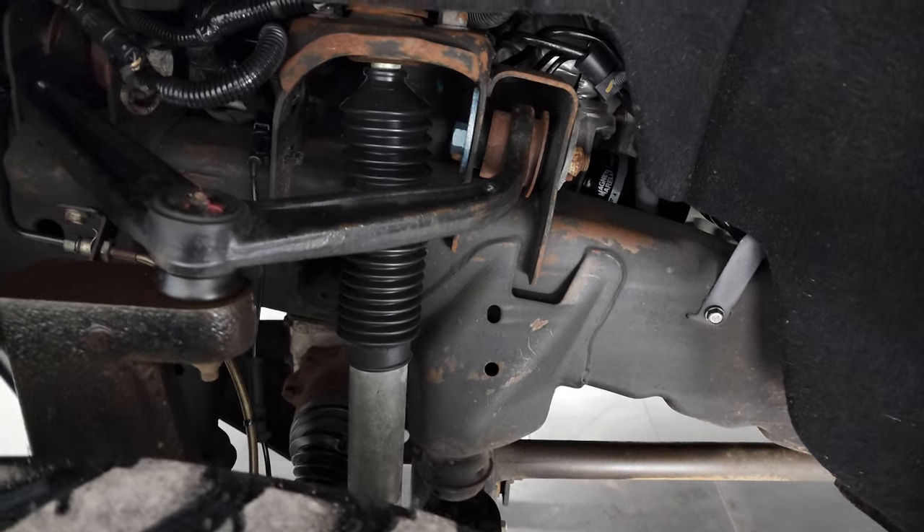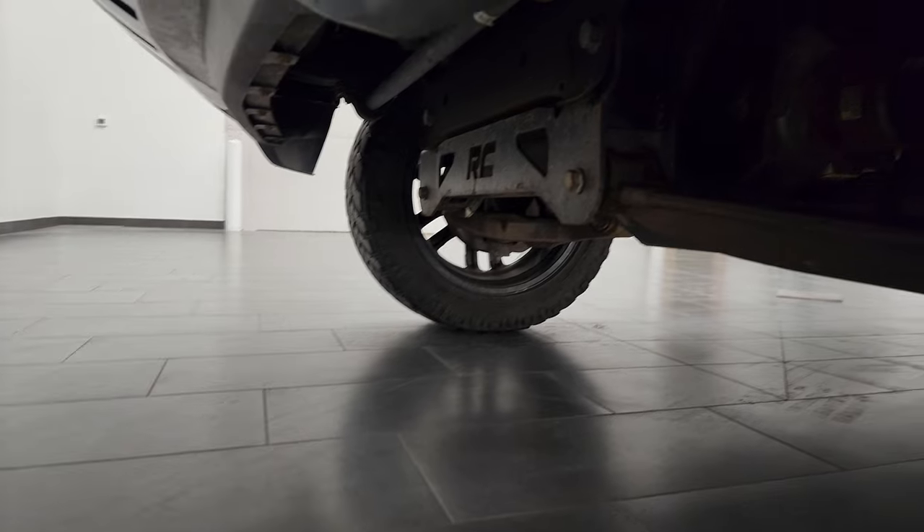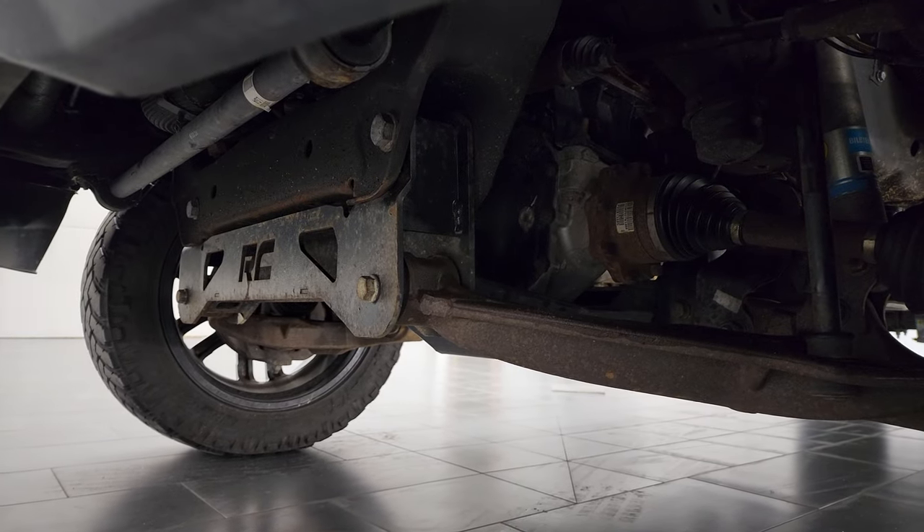Frame and underbody is in really nice shape. It does have a suspension lift kit on it — that is a Rough Country suspension lift kit.